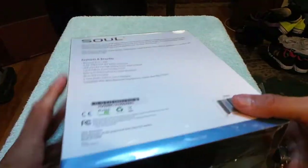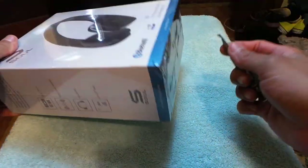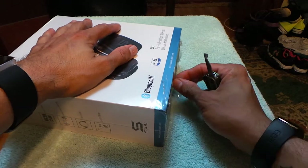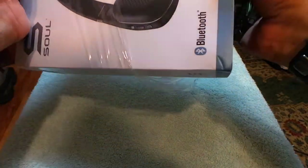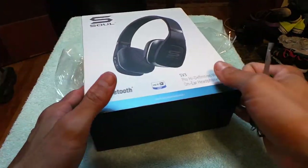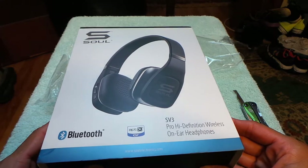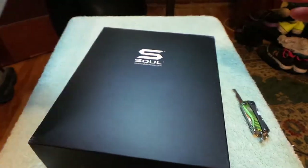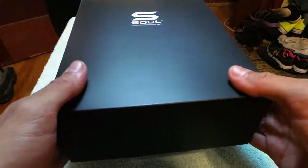The box looks nice overall. I'm opening the packaging with my Gerber Dime — love that little tool. By the way, it looks like Soul dropped Ludacris, so it's no longer sold under his name — just Soul now. I guess that allows them to make the product a little cheaper without paying him a portion. These have also been discontinued.